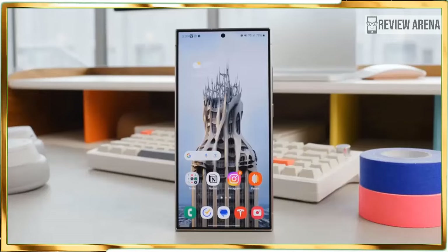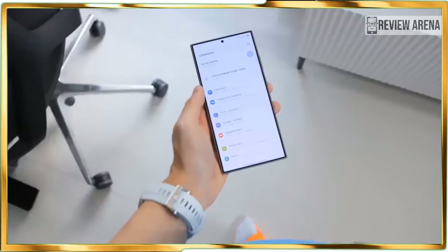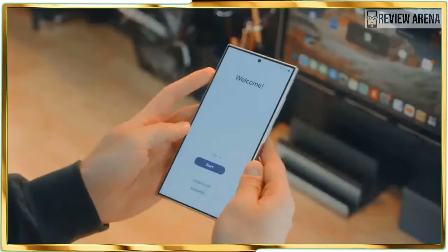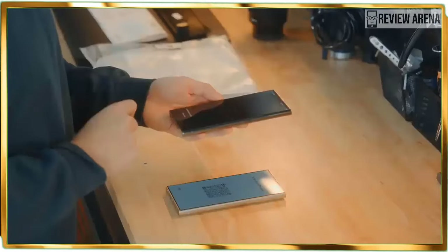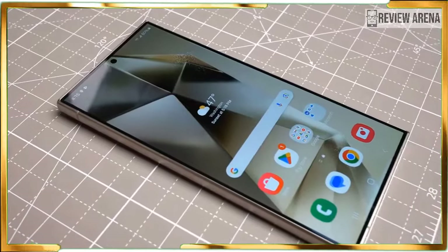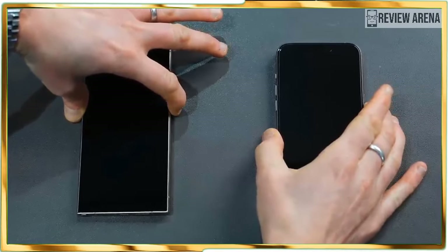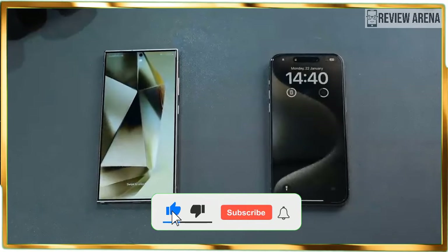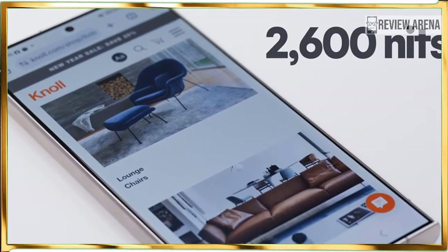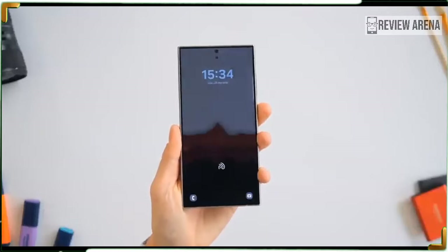Pre-orders for the Samsung Galaxy S24 Ultra are available now with a general release date of January 31. The $1,299 starting cost includes 256GB of storage, while upgrading to 512GB or 1TB models will cost $1,419 and $1,659 respectively. That's not cheap, though it's not the most Samsung has ever charged — the Galaxy S20 Ultra launched at $1,399 four years ago. Samsung Galaxy S24 pre-order deals take some of the sting out of the price, with Samsung offering a free storage upgrade and trade-in credit for a lower price.